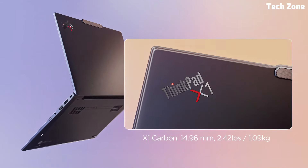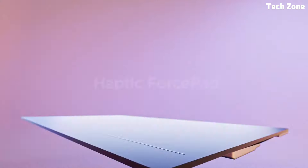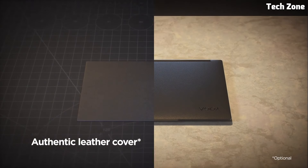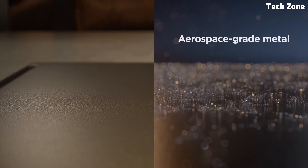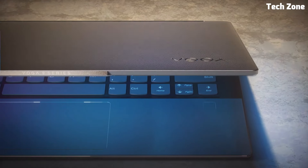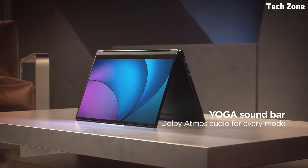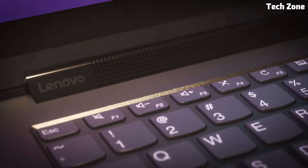Experience the perfect blend of power, durability, and sophistication with the ThinkPad X1 Extreme. Number one: the Lenovo Yoga 9i. Introducing the Lenovo Yoga 9i, a versatile two-in-one laptop that seamlessly blends performance, luxury, and innovative design. Crafted for those who seek flexibility and power in their computing devices, the Yoga 9i stands out with its premium build and cutting-edge features, powered by up to Intel Core i7 processors and Intel Iris Xe graphics.